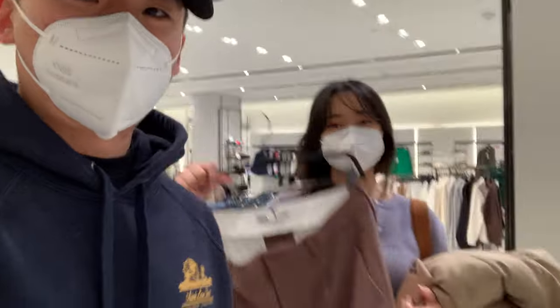We're in Zara now and this is where she's going to attempt the outfit challenge for me. She already found something really cool but for the challenge I'm not going to give any input on pieces until we buy it.